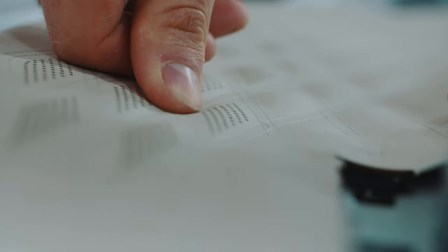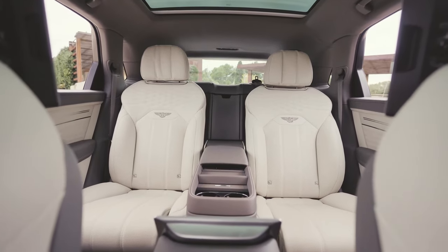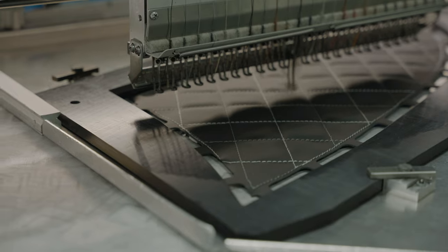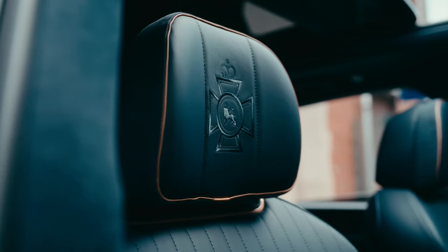The customer chooses — you can either have perforations in the seats, which are obviously there for cooling applications, but you can also have embroidery, and we do a lot of different embroidery patterns depending on what model of car the customer has.